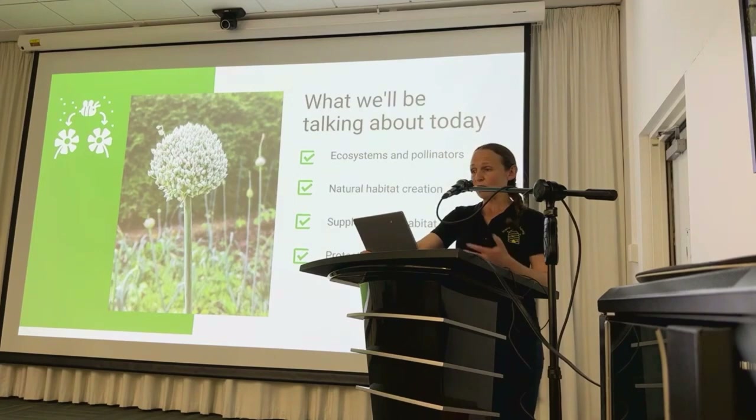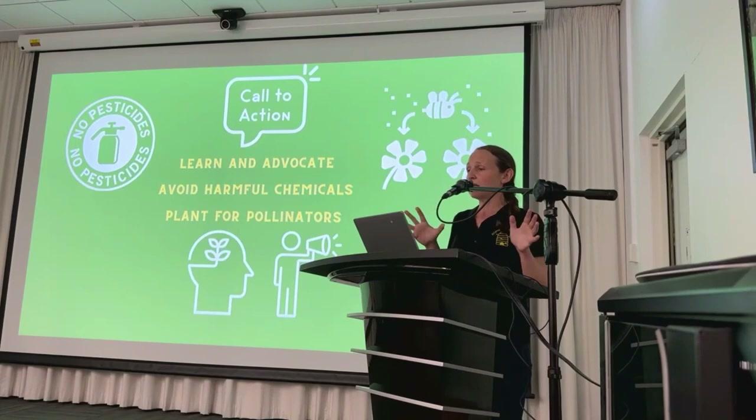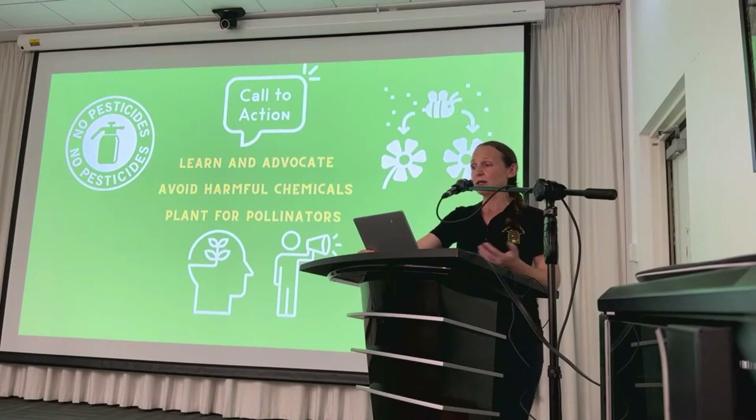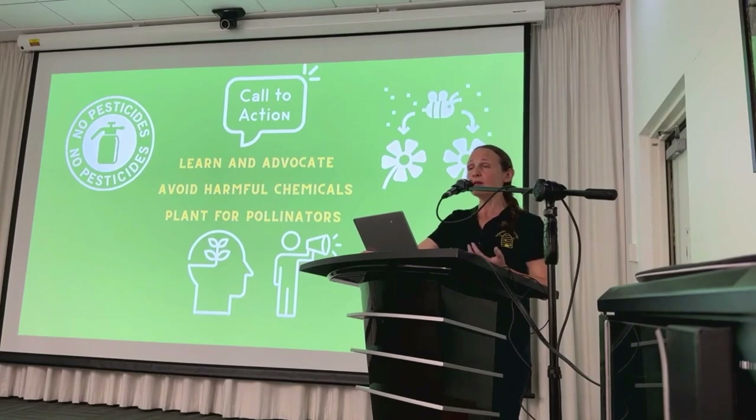I'm going to fast-forward and mention the three simple calls to action before we even get started, because these are the most important takeaways from tonight. First and foremost, we need to raise greater awareness and foster a greater understanding of the importance of our pollinators in our food systems and ecosystem health. This includes educating kids, the general public, policy makers and farmers about the interdependence between pollinators, our food security and ecosystem health. An incredible figure is that one in every three bites of food we eat depends on pollinators.